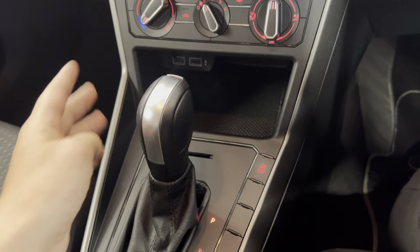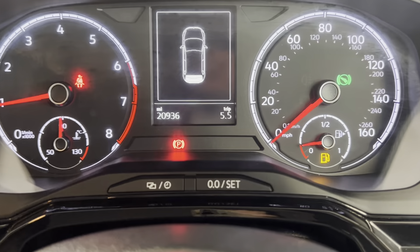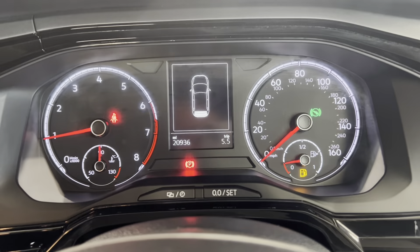We've got a 7-speed DSG gearbox with automatic stop-start as well. And lastly, the miles — 20,936. Absolutely unreal for its age.